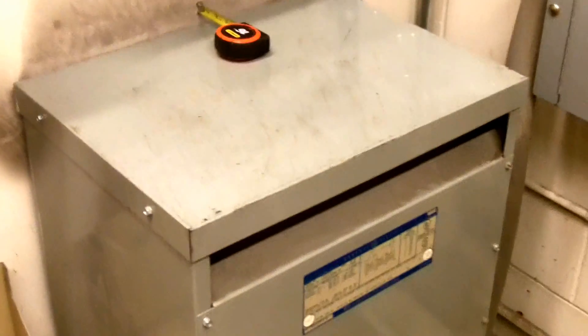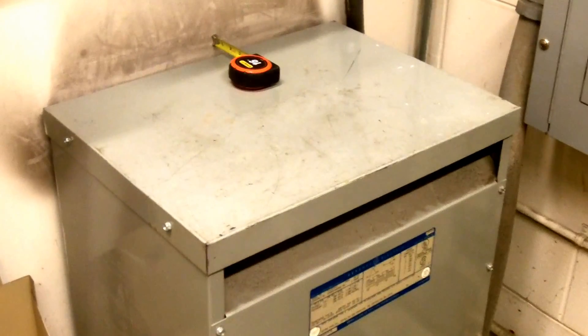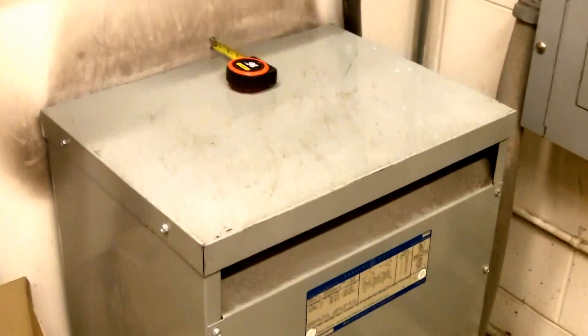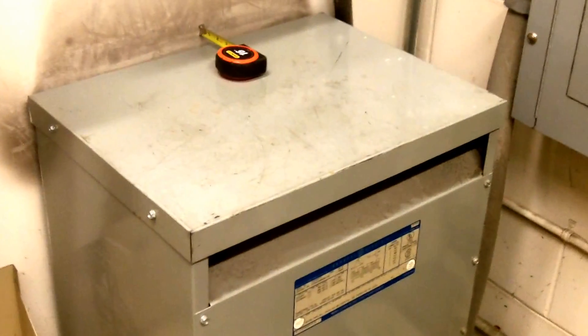I'm looking at the ventilation of this transformer. NEC Section 450.9 requires that transformers be installed so that their ventilation openings are not blocked. Generally, a transformer of this size will need 6 inches of clearance from those ventilation openings.